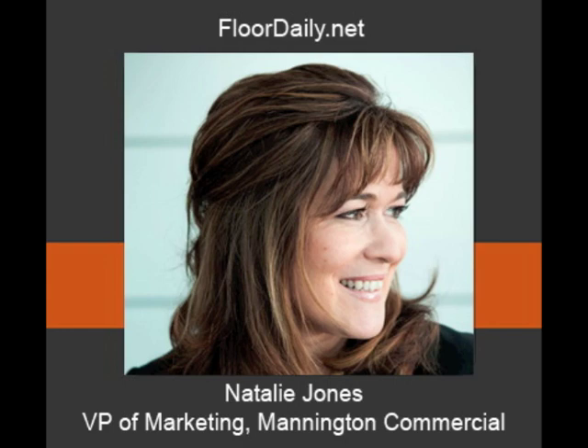Well, I look forward to seeing you on Monday. I've been talking to Natalie Jones, Vice President of Marketing with Mannington Commercial, from her space at the Merchandise Mart in Chicago. And you've been listening to Kemp Haar on 4Daily.net.